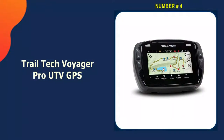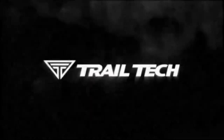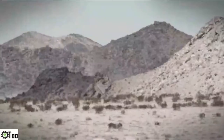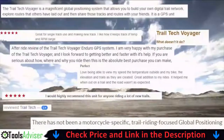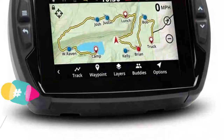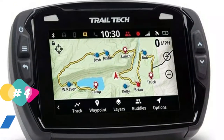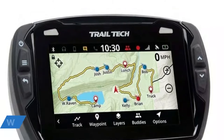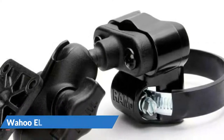Number four on our list is the Trailtec Voyager Pro UTV GPS. The Trailtec Voyager Pro 922-125 UTV GPS is made specifically for UTVs and side-by-sides. It includes base maps, topography lines, hill shading, trails, and more. It features buddy tracking, which lets you stay in touch with up to 20 riders in one group by seeing them on a map in real time, checking their following distances, and calling them if needed. Importantly, you don't need cell service to do this.